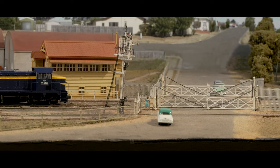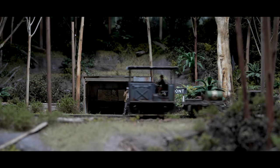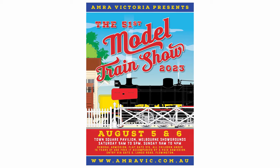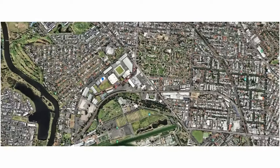Melbourne's premier model railway exhibition is back on again for 2023, though this year it's a little bit different. Since 2008, the Australian Model Railway Association Victoria Branch has held their annual exhibition at the Caulfield Racecourse. However, on August 5th and 6th in 2023, it will be held at the Town Square building at the Melbourne Showgrounds in Flemington.